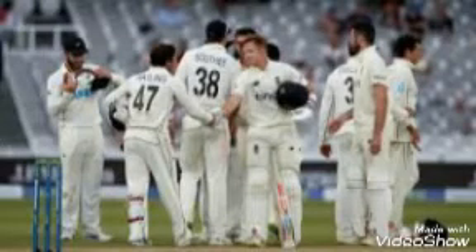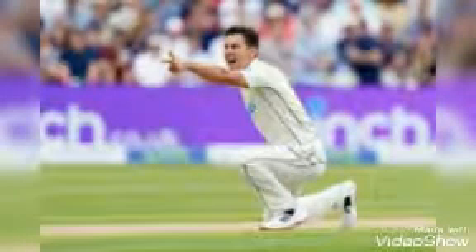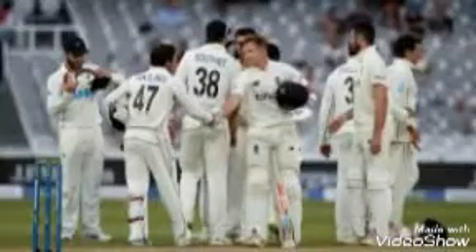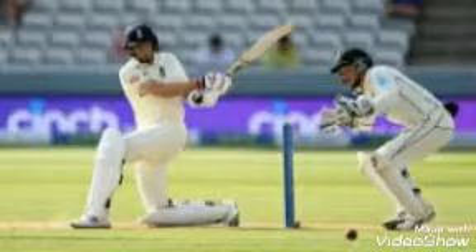Second test win by 8 wickets, series win 1-0. England first innings 303 and second innings low score 122. New Zealand first innings 388 and second innings 41 by 2 wickets. New Zealand win by 8 wickets.